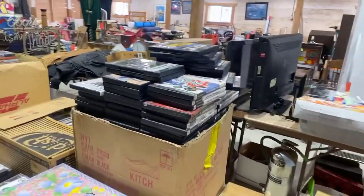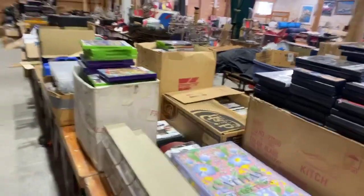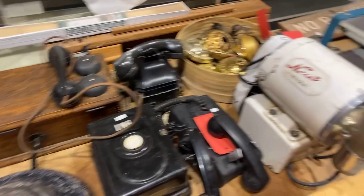There are hundreds of video games — PlayStation 2, PlayStation 3, Xbox 360s. And some vintage and antique telephones.